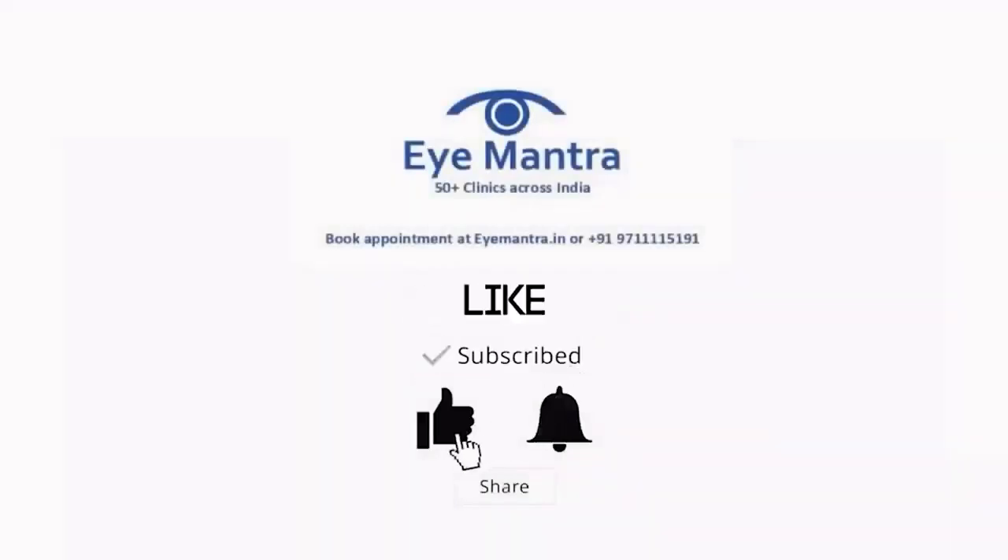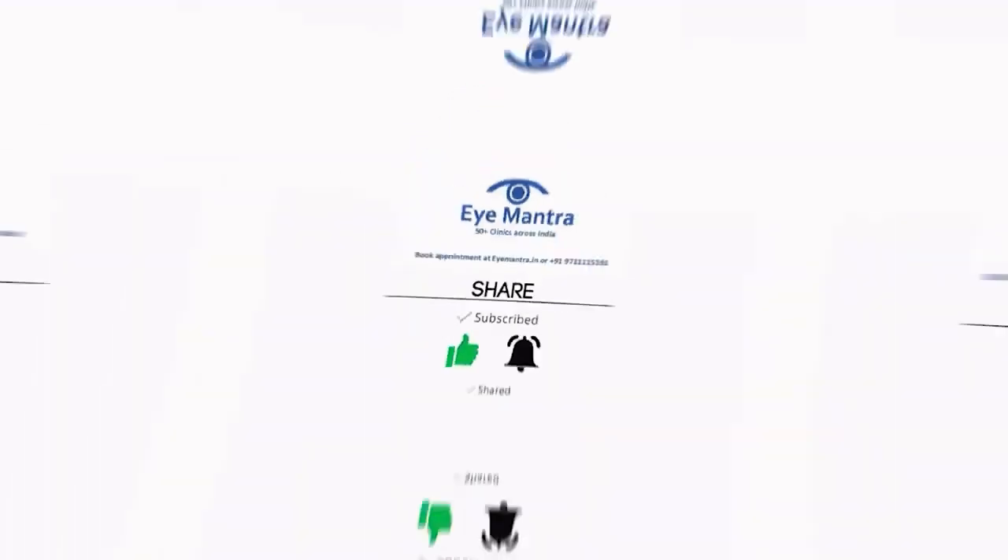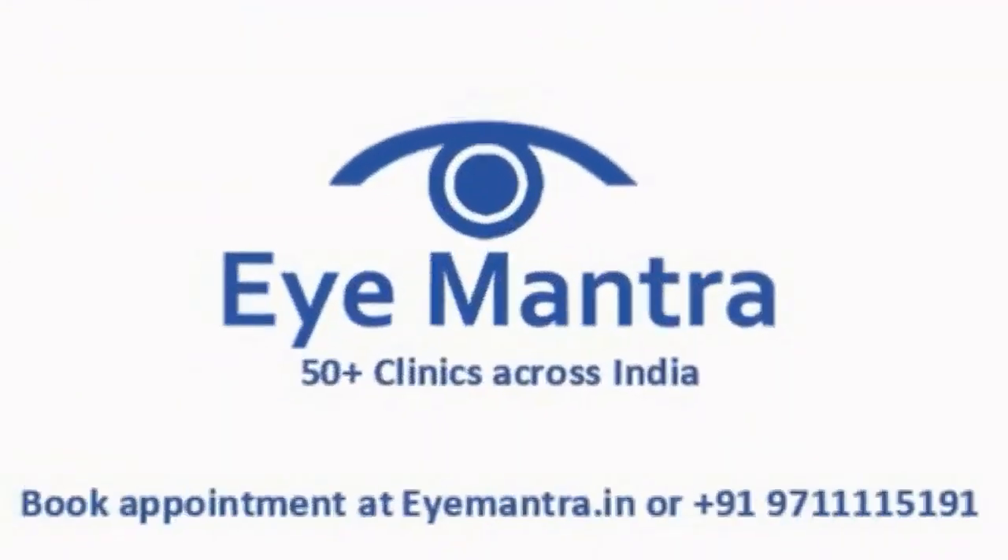If you found the video helpful, subscribe to our channel, like the video, and press the bell icon so you will never miss any update from iMantra. Thank you.